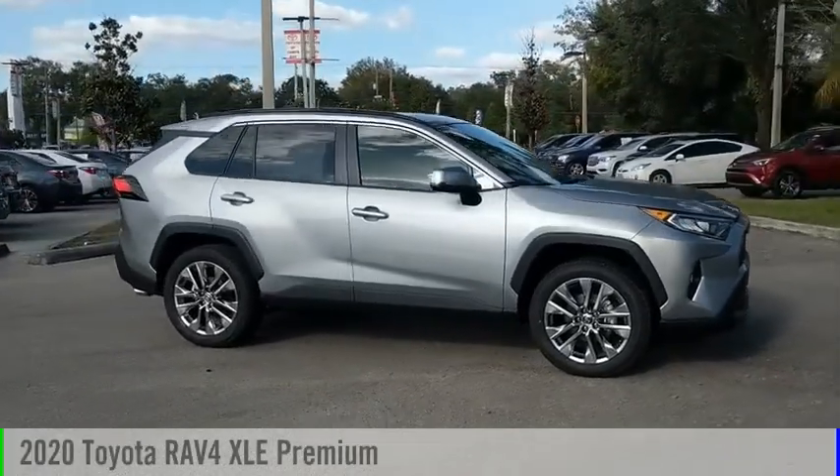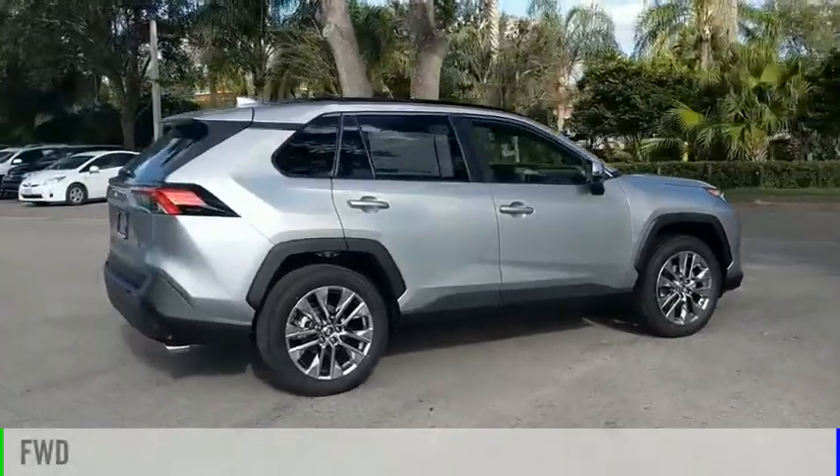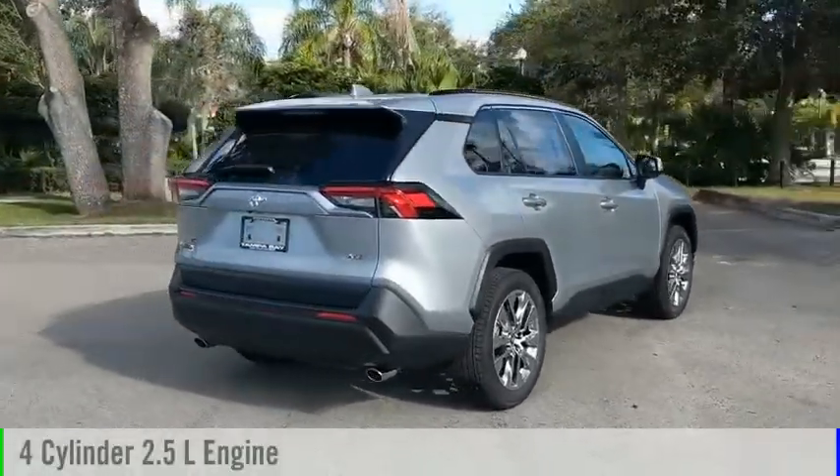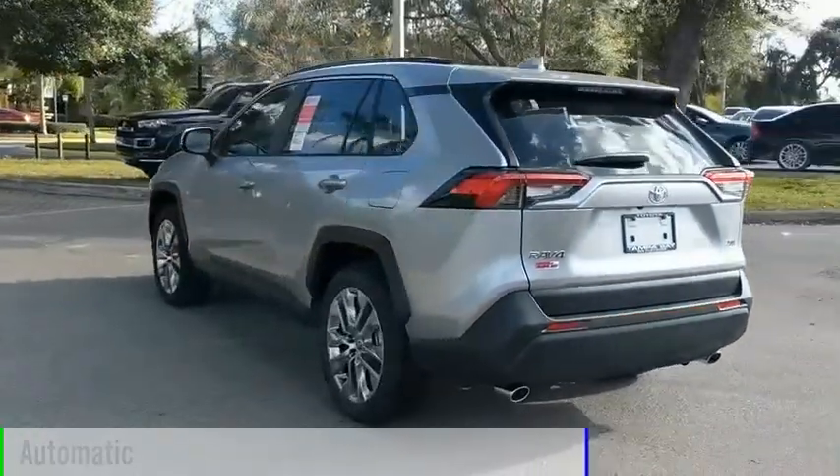Come test drive the 2020 RAV4. This vehicle is powered by a front-wheel drive, four-cylinder, 2.5-liter engine, and comes with an automatic transmission.